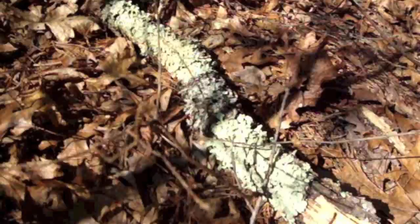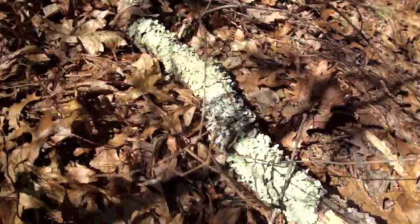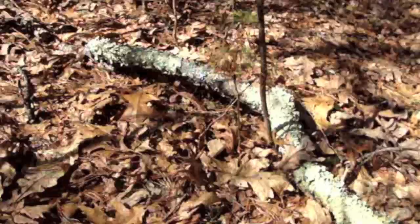Anyway, this is Parmelia caperata, last I knew. But I'll bet some taxonomist has gone and changed the scientific name. They're always disagreeing about names of things. I think it's a conspiracy to just keep them employed.